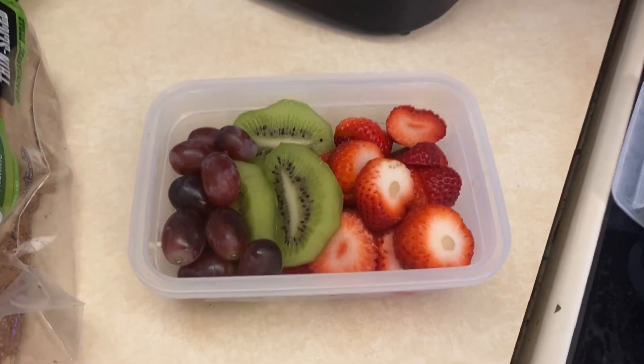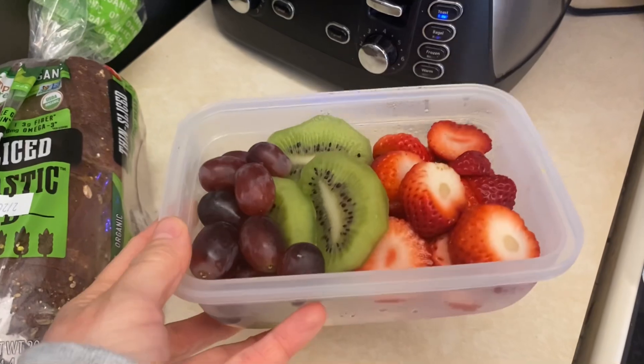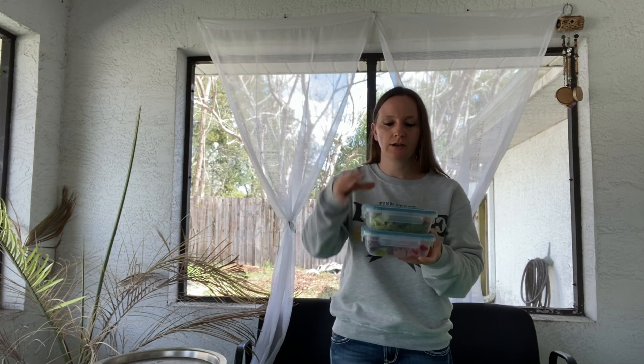This is my fruit: kiwi, strawberry, and grapes. You can do whatever fruit you want — so good! I just put it in a little container and into the refrigerator with my salad. I've got a little salad dressing that goes on top and I am ready to go.